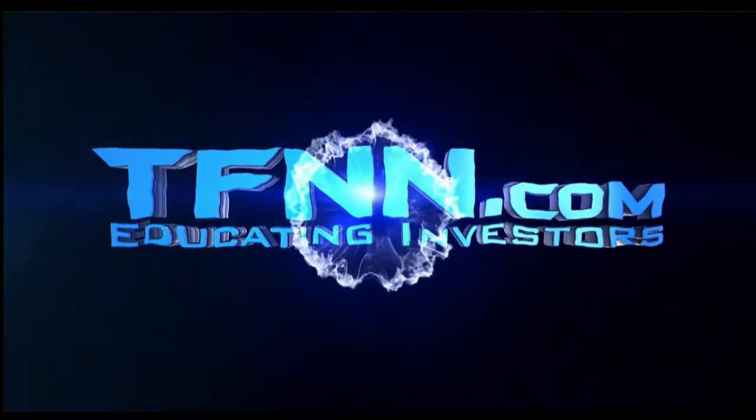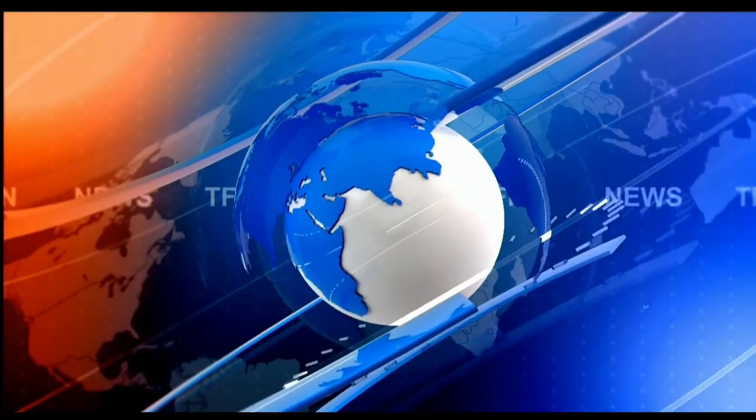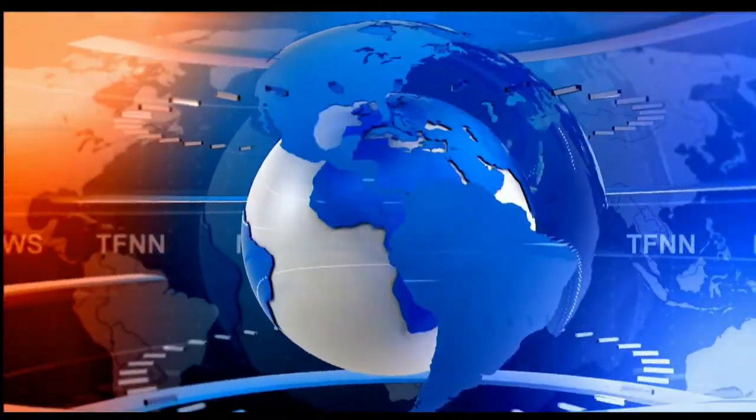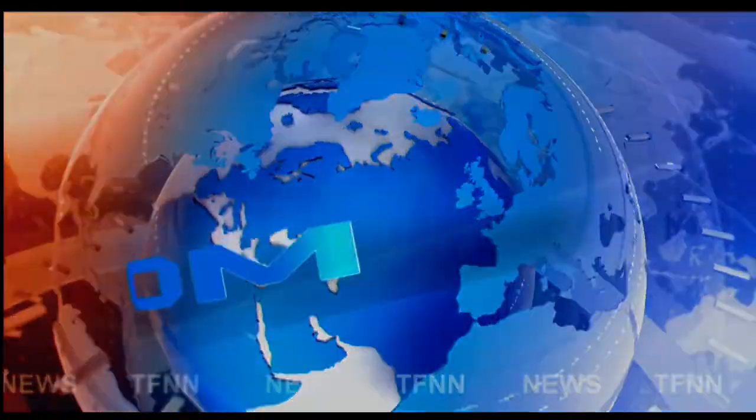TFNN, the Tiger Financial News Network — TFNN headline news update.